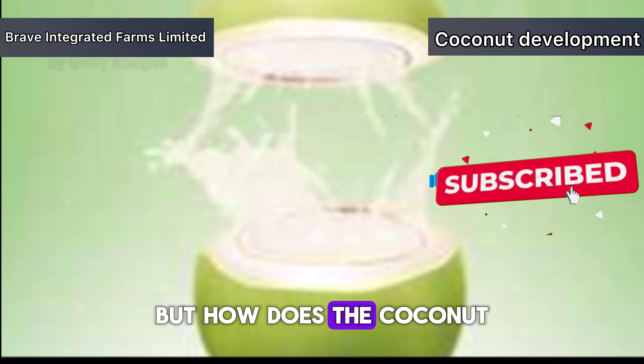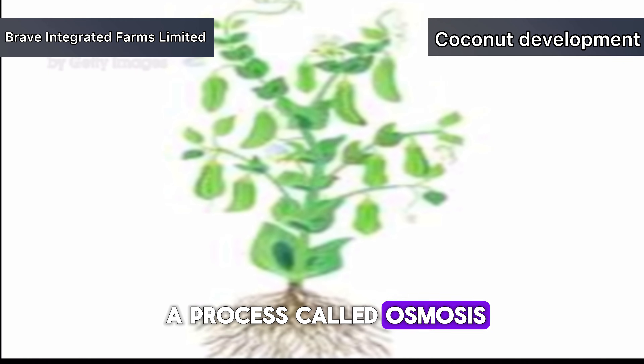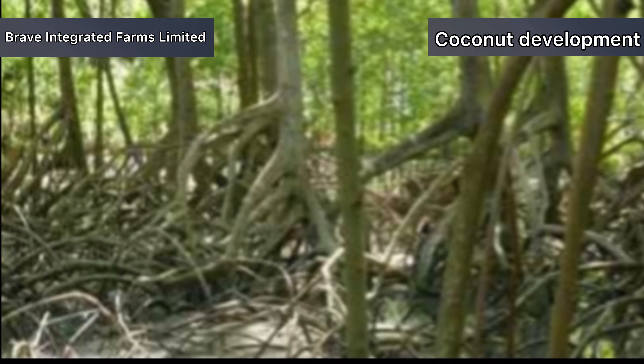But how does the coconut actually draw in water from the soil? The answer lies in a process called osmosis. Osmosis allows the coconut to absorb water through semi-permeable membranes in its roots. As the water moves into the coconut, it carries along essential nutrients.